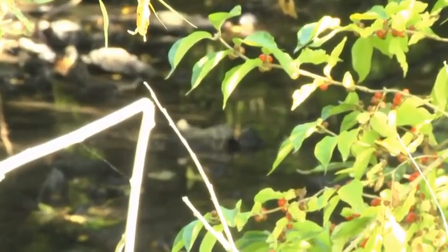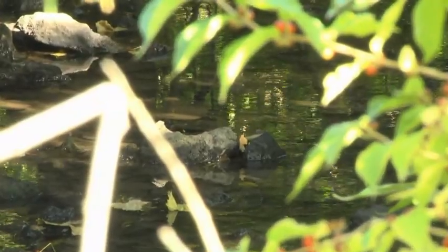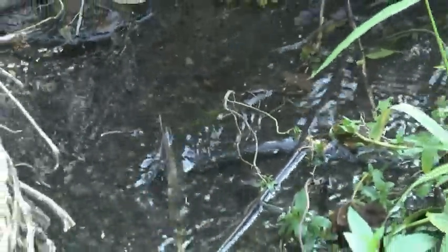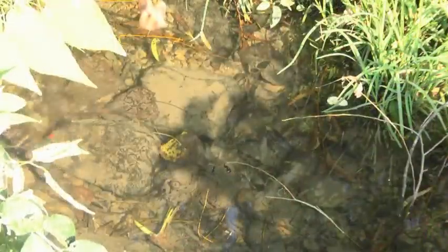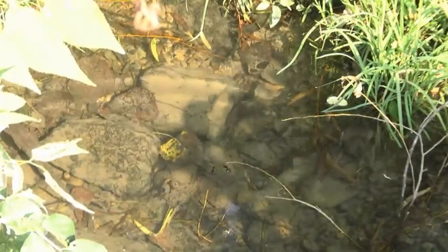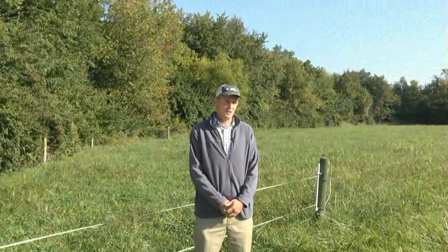The farm sits in the Cane Run watershed, which is the drinking water for Georgetown, Kentucky — only about six miles away. There are neighboring farms that have wells they irrigate out of that watershed, and the connection is so direct that when those people irrigate, it changes the flow of water in Georgetown.